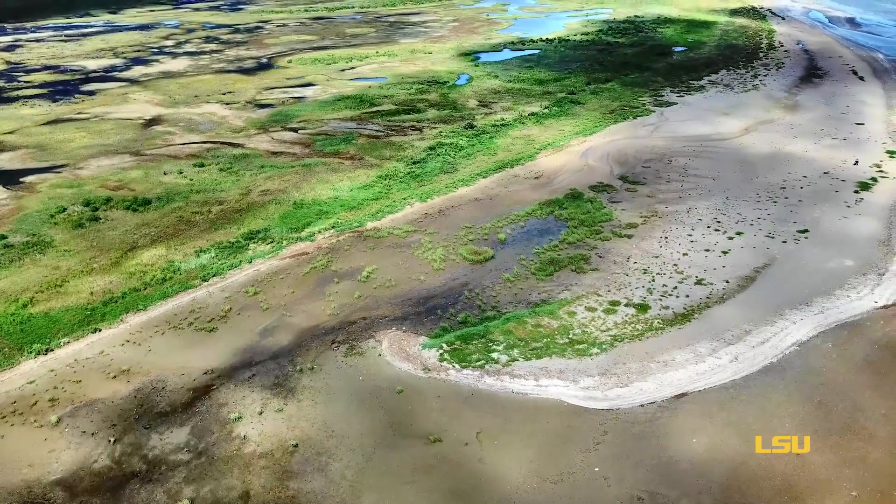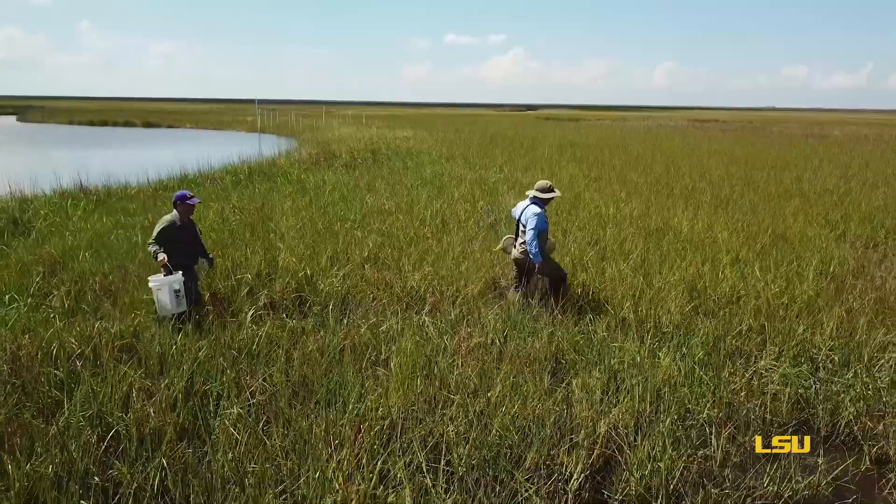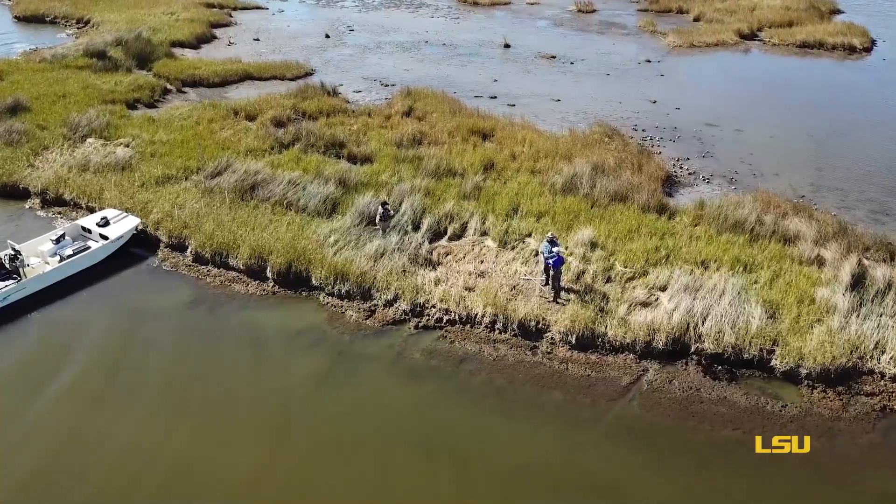Coastal land loss is not just a regional problem in Louisiana. In our College of Coastal Environment, professors are doing research on five continents.